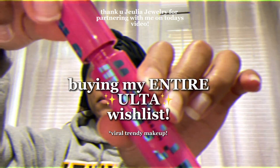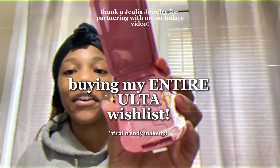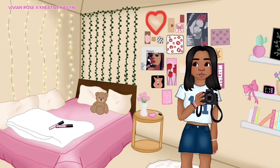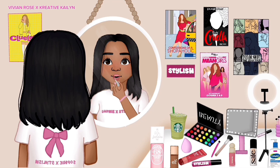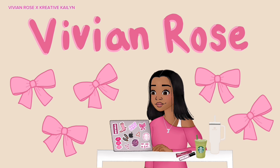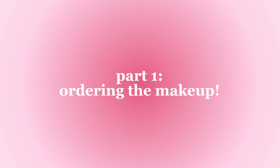Today I'm gonna be buying my entire Ulta wishlist. You guys really enjoyed my last one so let's get right into the video. I'm entirely aware that I look sweaty because I literally am - I just got back from a run. But I got a notification that Ulta is having five times the points, which is just such a great deal, and free same day delivery right now, so I had to hop on here because it's time to buy my wishlist again.